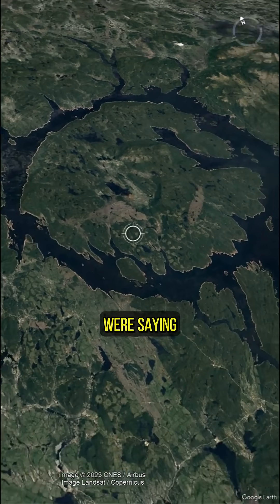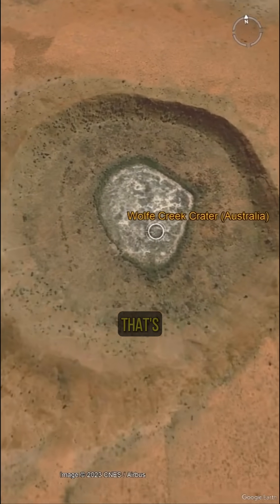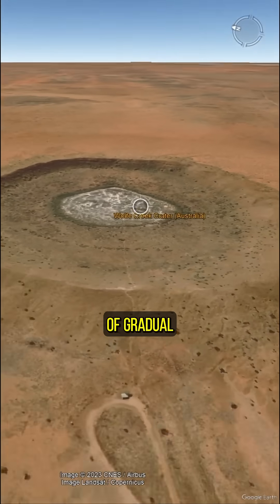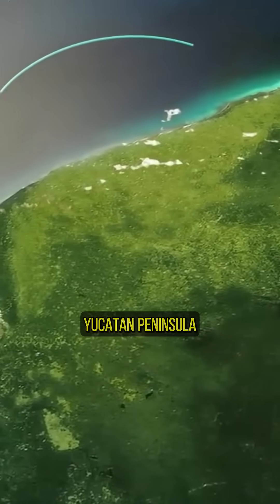All the skeptics were saying, well, until you can show us the crater, we're not buying into this — because that's too drastically different than our old models of gradual extinction. At the same time, Petroleum Mexico is drilling in the northern Yucatan Peninsula.